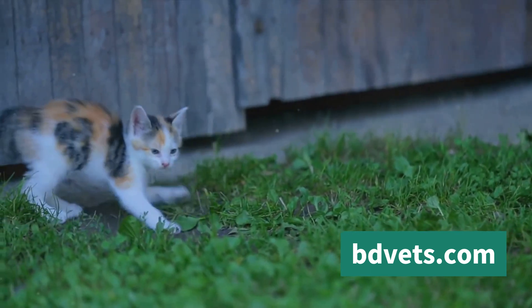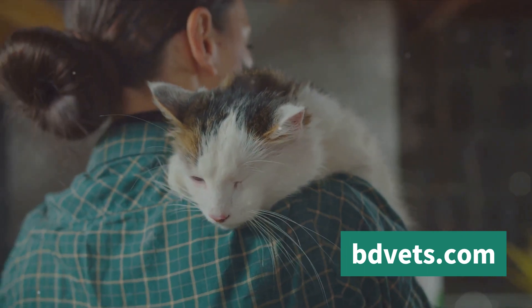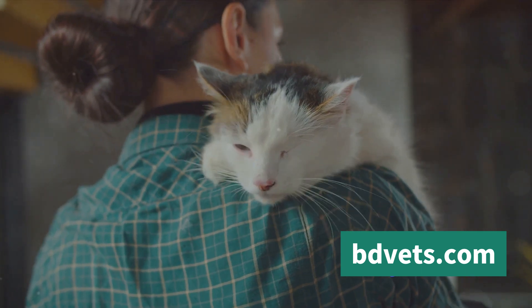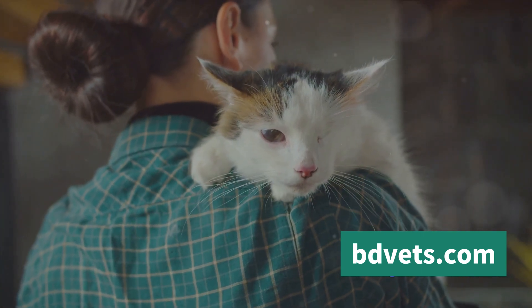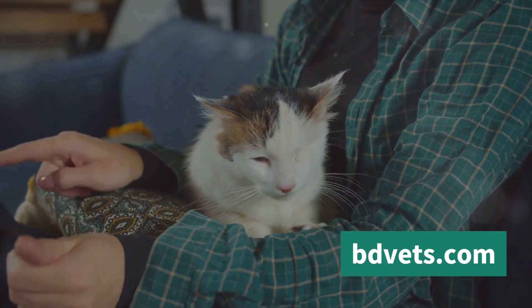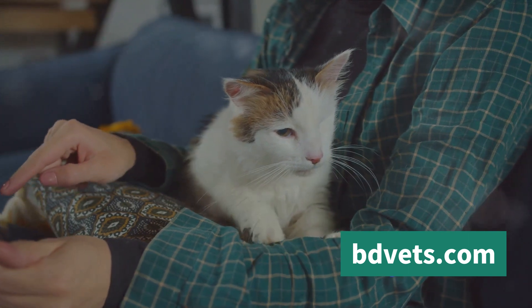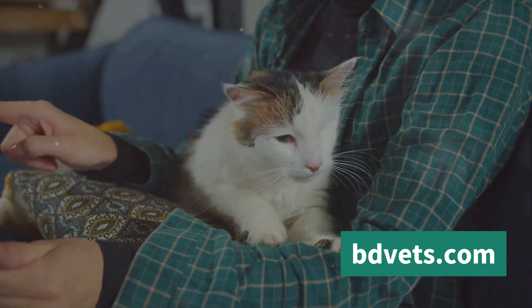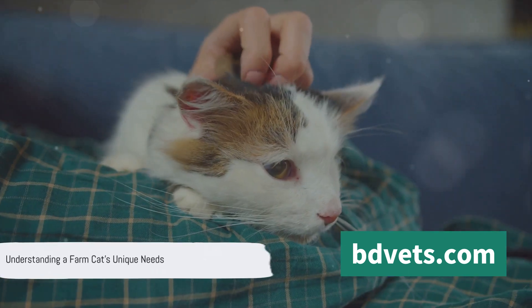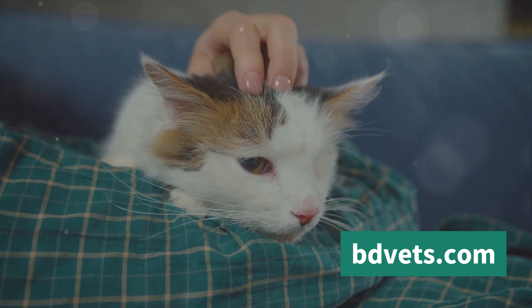As for socialization, farm cats are typically more independent than house cats. They are often content with their own company and don't require constant human interaction. However, this doesn't mean they should be left completely alone. Regular interaction with humans can help build trust and make it easier to handle them when necessary, such as during vet visits or when administering medication. Remember, a farm cat is not a low-maintenance pet — they require time, commitment, and a suitable environment to thrive.